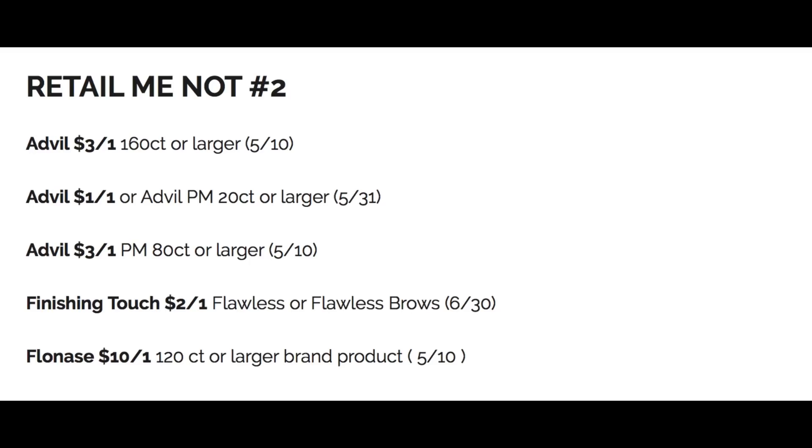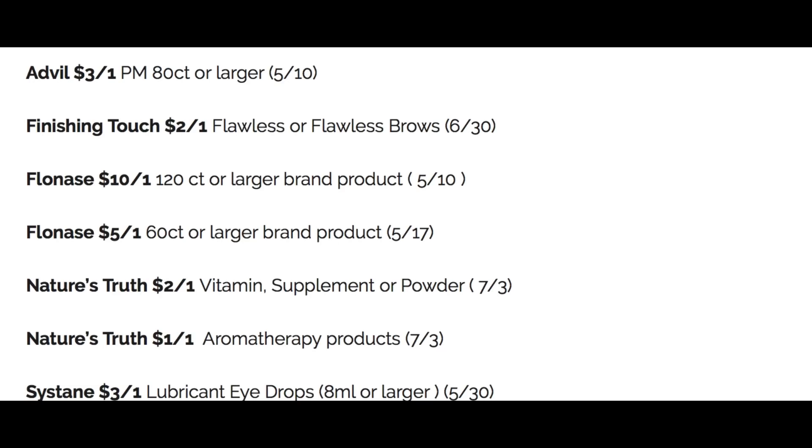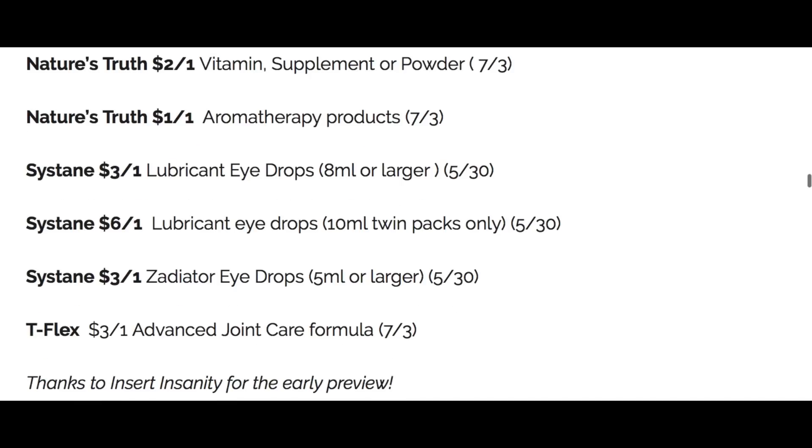We are on our last insert, and the second Retail Me Not insert is super thin. My very sweet neighbor shops and does her grocery shopping every Saturday and she grabbed me two newspapers. I don't need two newspapers since I'm not going out for deals, but she will be getting me a newspaper, so I will be doing a Saturday preview. Check back and I'll go through the Target ad — I need to get on the Target train now. In this second insert we have a whole bunch of Advil coupons, Finishing Touch two off one, Flonase, and some vitamins including Nature's Truth, Aromatherapy, and T-Flex. Not much in that second insert.